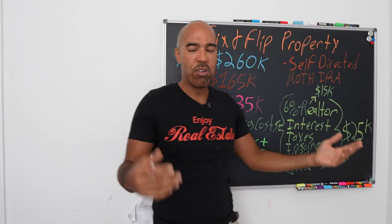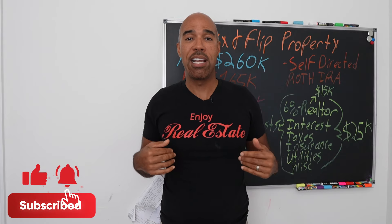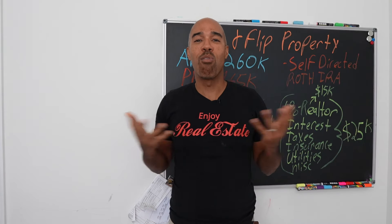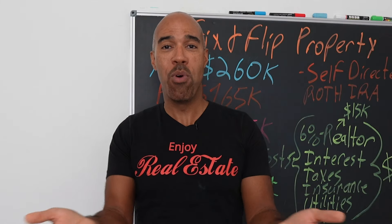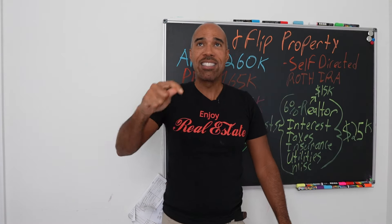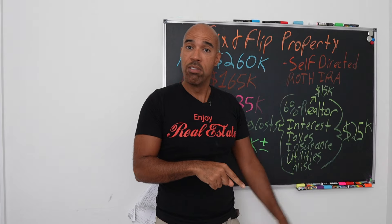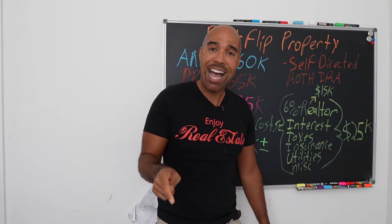Let's get into the financing. We use something called a self-directed Roth IRA. When most people think of IRAs, they think of some Wall Street guy in a suit managing their funds — assets under management, AUM. But when you do self-directed investing, you are the asset manager. Self-directed means exactly what it says — you have to direct your IRA to buy and sell.